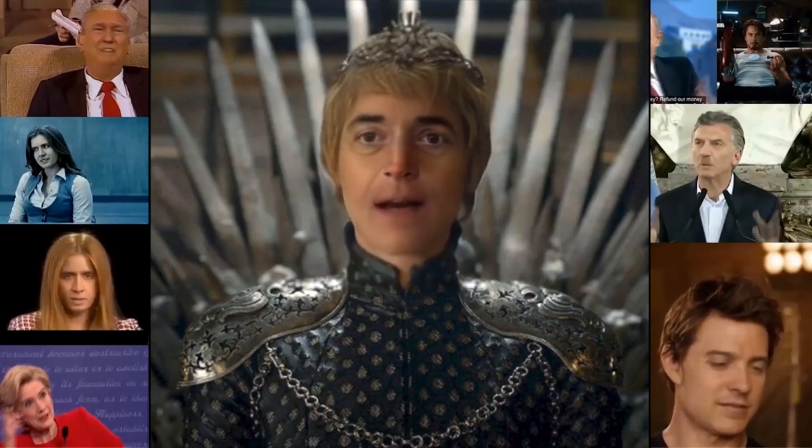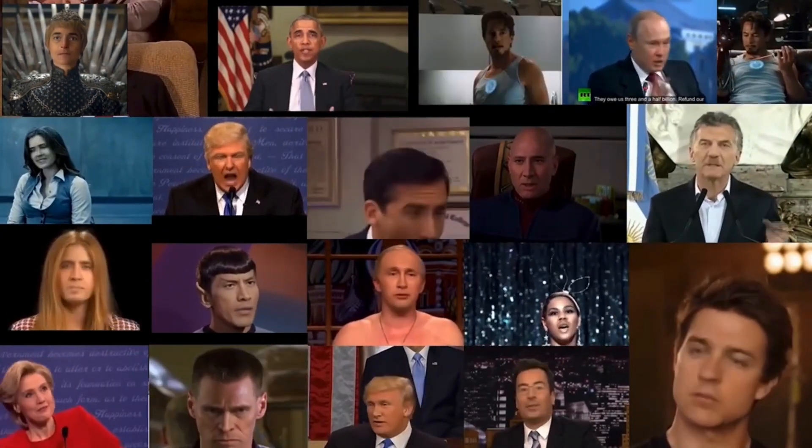This is a deepfake of me, Pat, in the throne. To battle against such deepfakes, we present the world's first real-time deepfake detection platform.